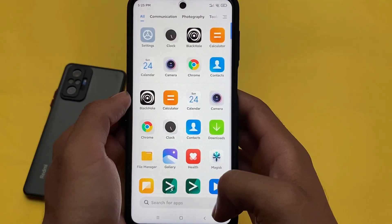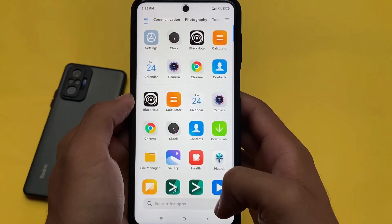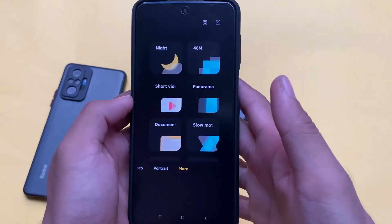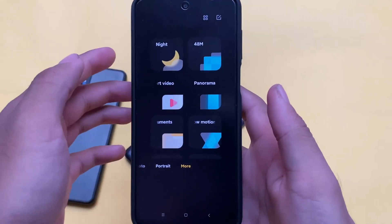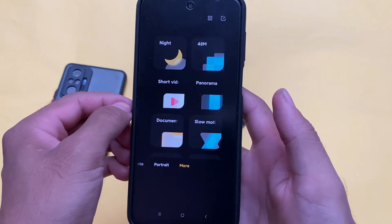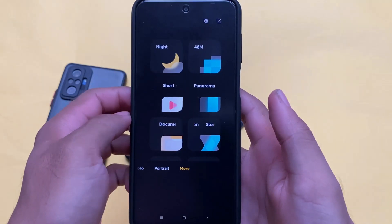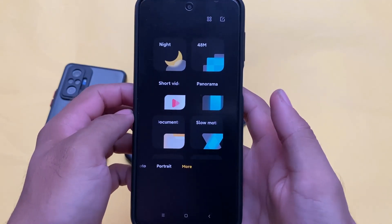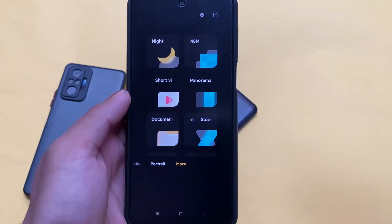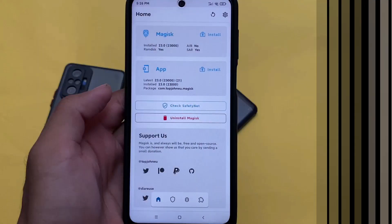The app drawer is very simple and very smooth — no bloatware, nothing extra to talk about. The camera has a UI where you get Night mode, 48 megapixel, short video, and panorama. It's a kind of new UI in this camera, but it doesn't include any major changes or features you wouldn't find in other custom ROMs — basically the same MIUI camera you get almost everywhere.